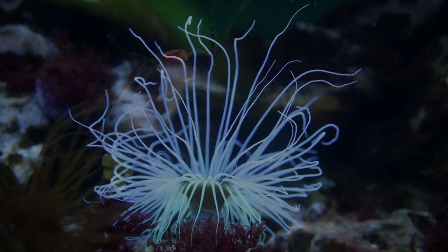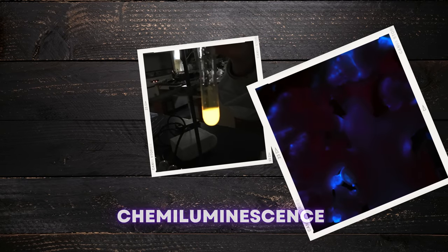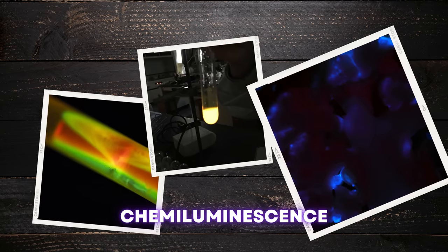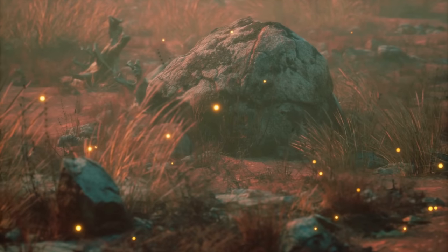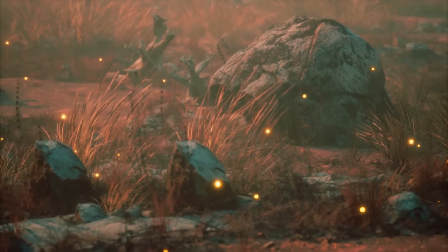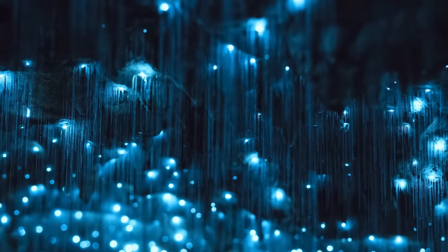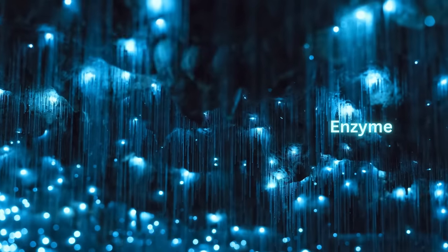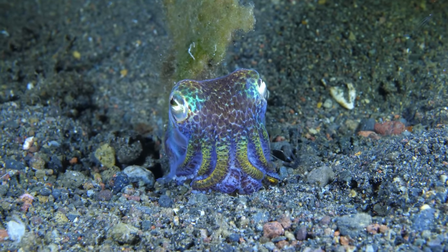Bioluminescence is a captivating phenomenon that occurs when living organisms produce and emit light through a chemical reaction. It is a type of chemiluminescence — a chemical reaction that produces light. For a reaction to occur, species must contain the chemical compound luciferin, a molecule substrate that, when it reacts with oxygen, produces a magnificent dazzling light. There are a variety of luciferins which differ depending on the animal hosting the reaction. Many organisms also produce an enzyme catalyst called luciferase that speeds up the reaction.